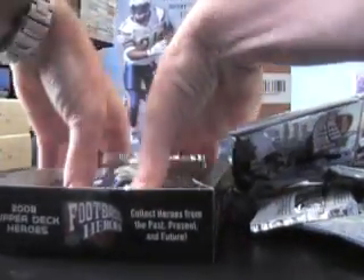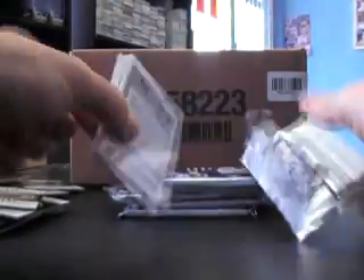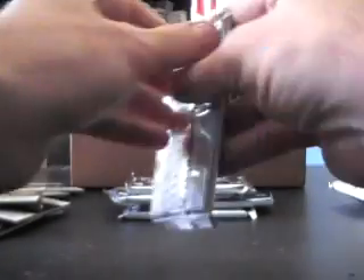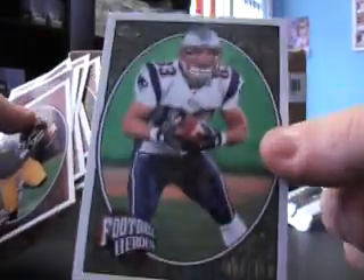Grab the rest of these packs — looks like six packs left. Trash out of here, there we go. Wes Welker, number to 150.